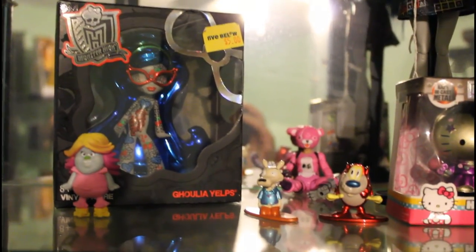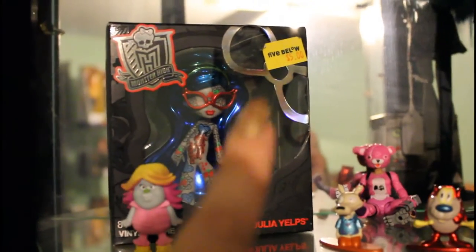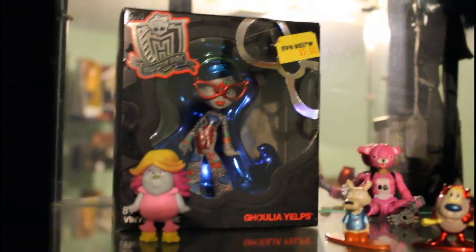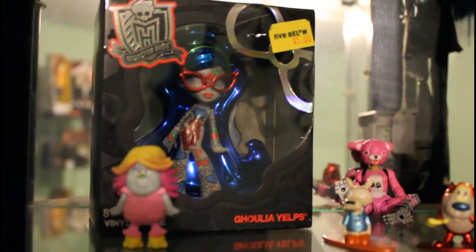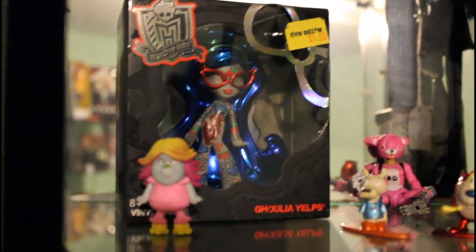All that stuff is my boyfriend's collection — I never collected anything until I got with him. So this is my collection: I have a stand-up Ghoulia and a little metal Ghoulia right there; they're from Monster High. She was my favorite because you'd assume she's the dumb one since she's a zombie, but she was actually the genius.